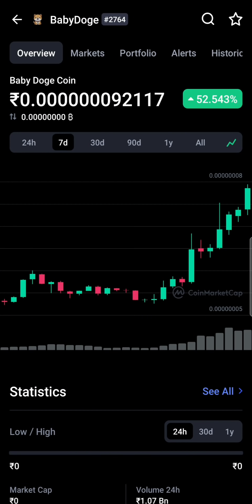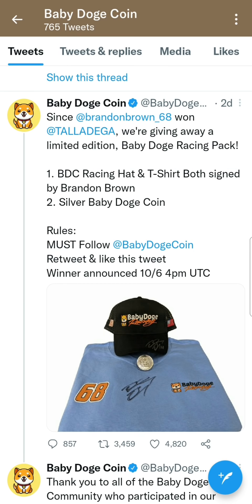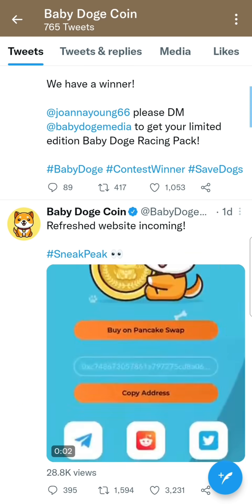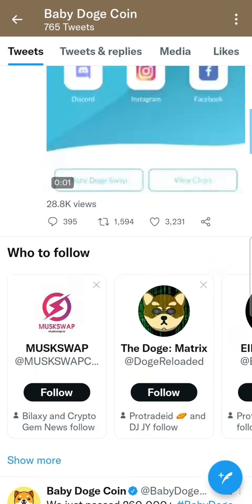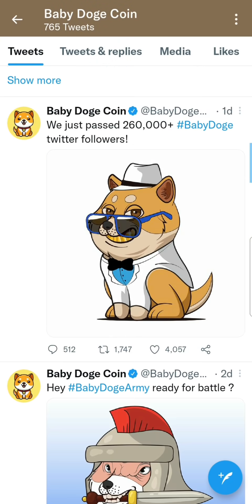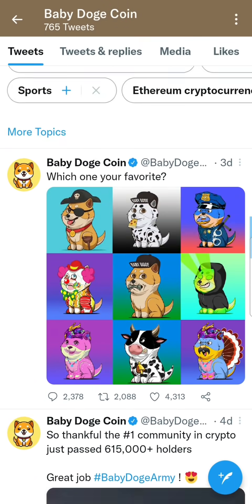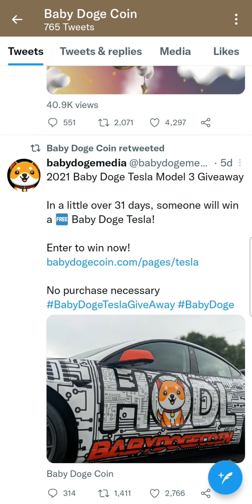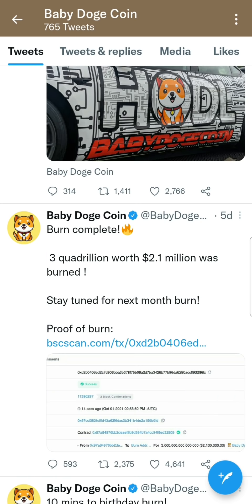BabyDodgeCoin has had great performance in the past 1 week — nearly 60% pump. And in 24 hours, there has been a 40% pump. There are also many promotions, like T-shirts. They have a website, a sneak peek, NFTs, holders, and a Model 3 giveaway.